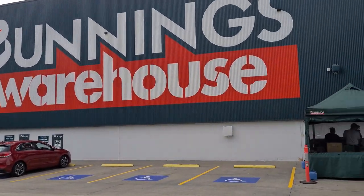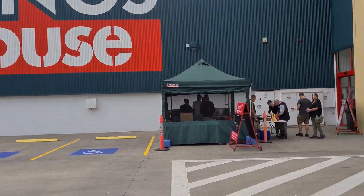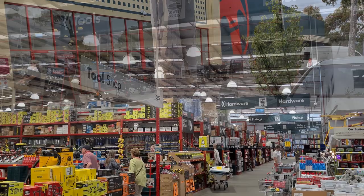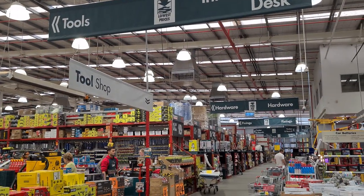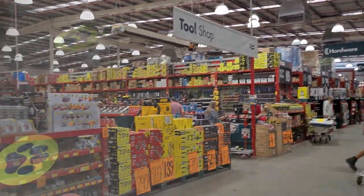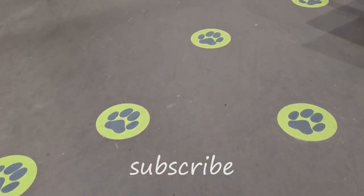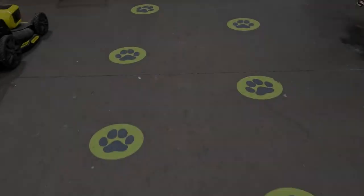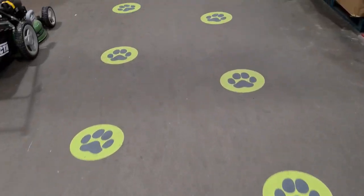The weekend ritual of coming to Bunnings for a sausage will now also include getting some pet supplies. There are normally plenty of signs to show you where to go, but in this case we also have some very helpful paw prints, and this should lead us to where we need to go.